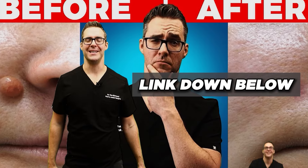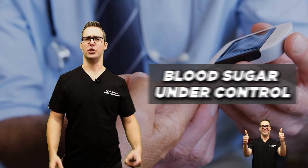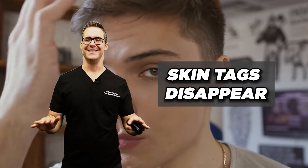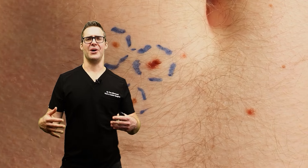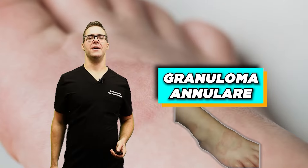I have a video on how to remove your skin tags. But essentially, the big secret is: as you get your blood sugar under control and get healthier, for most people skin tags disappear. In some people there are other causes, but in most people, improving your blood sugar will gradually help your skin tags disappear.